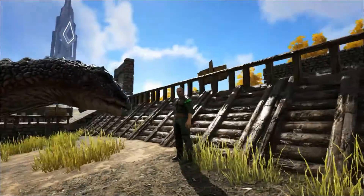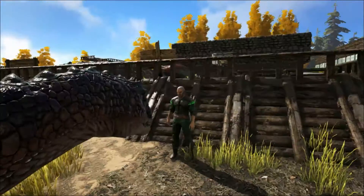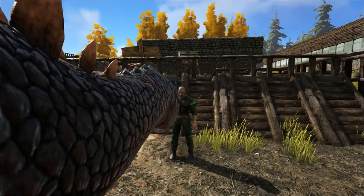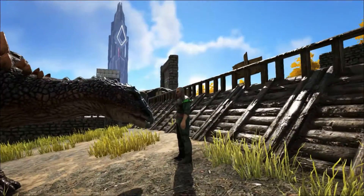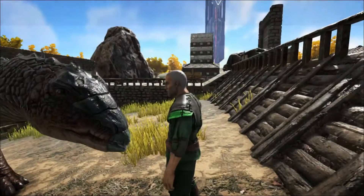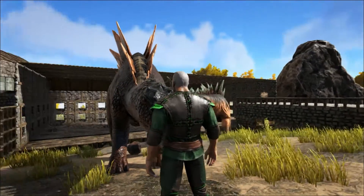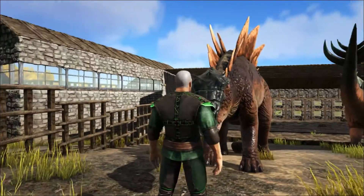One other feature that the Stegosaurus is famous for is its incredibly small brain. Despite the animal's overall size, the brain case of Stegosaurus was small, being no larger than that of a dog. Actual brain anatomy in Stegosaurus is poorly known, but the brain itself was small even for a dinosaur, fitting well with a slow, herbivorous lifestyle and limited behavioural complexity.